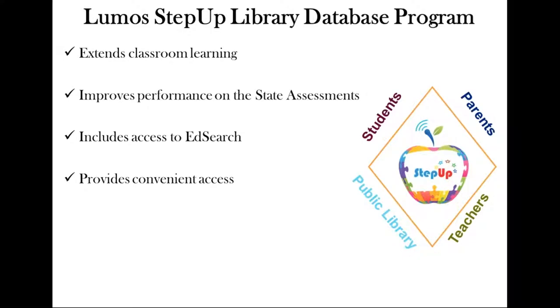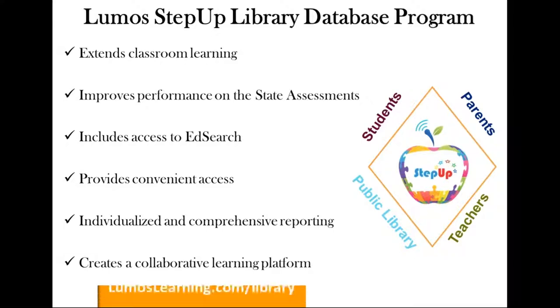The Lumos Step Up program is self-paced and student-directed — students can go at their own pace. It's individualized and personalized learning, with answers provided immediately. It includes study resources for math and English language arts, and improves performance on state assessments. We have every state in the US covered. We provide two practice tests that mirror the state test in question format and timing. The Ed Search feature offers a variety of standards-aligned resources — we call it the Google of Education. You can search for topics like fractions or multiplication and find workbooks, apps, worksheets, and videos.